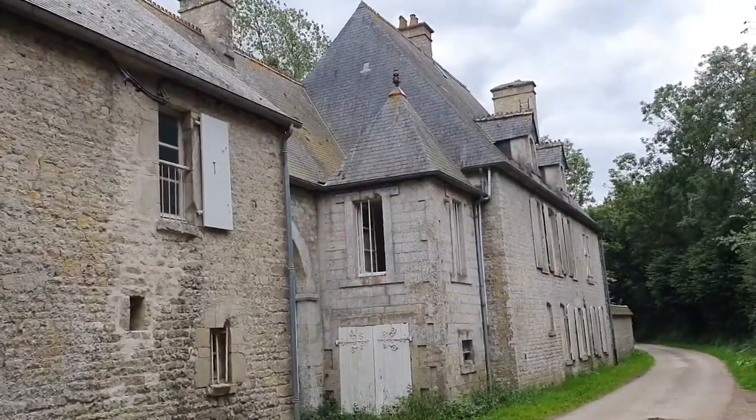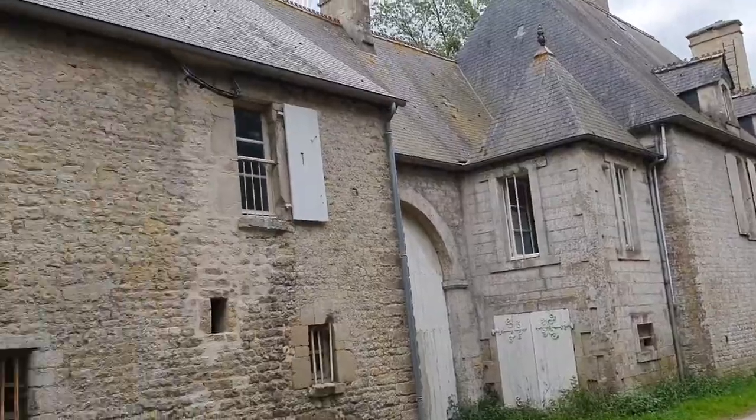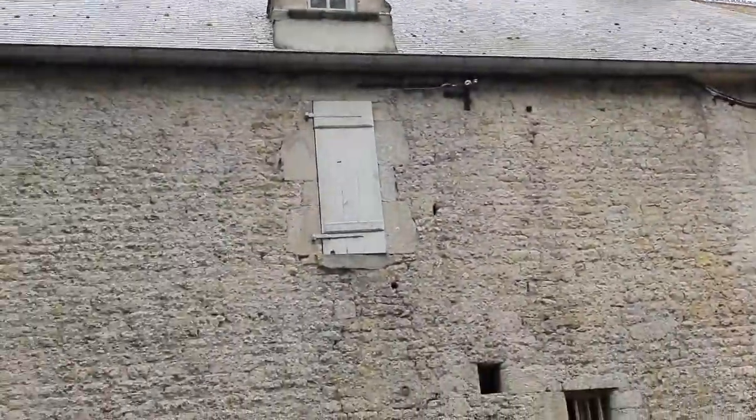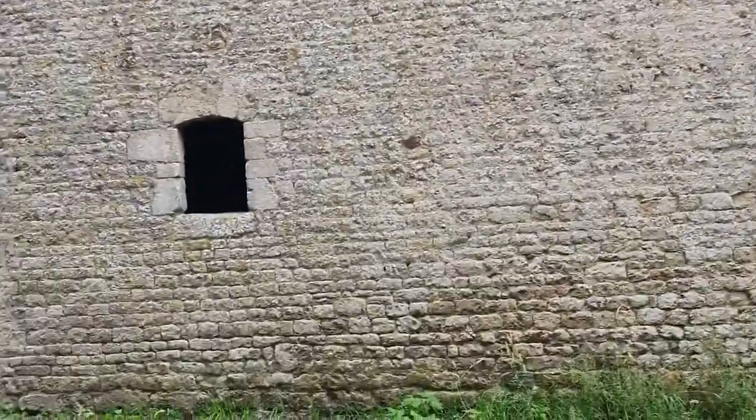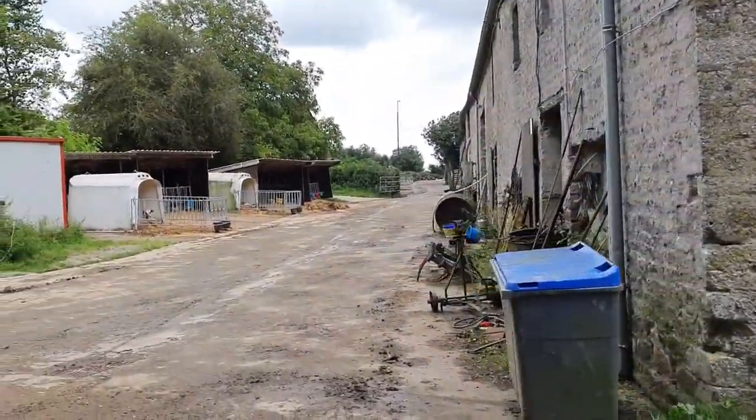Right here is the actual Brecourt Manor — you can see a very old building. It's a little farm over here.